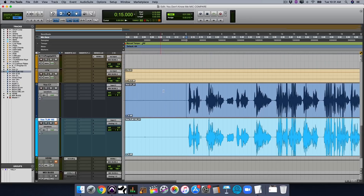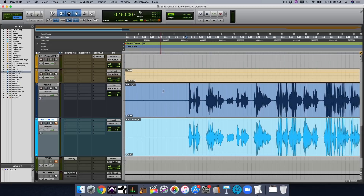So here we are back in Pro Tools. The dark blue track is the C1 — the Behringer, the $60 mic — and the light blue is the TLM-102, which is the Neumann, the $700 microphone. Let's take a listen to them back-to-back in solo mode. What really matters is context with the mix, but let's dive in and get into the nitty-gritty of the individual mic.